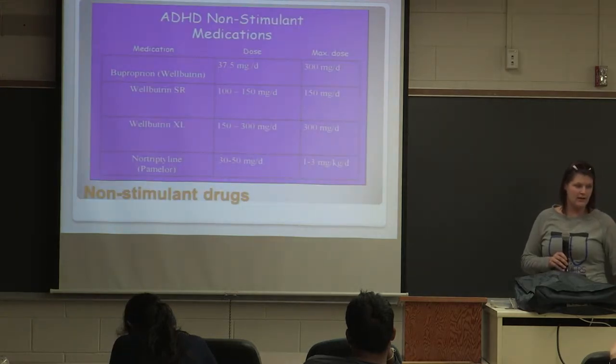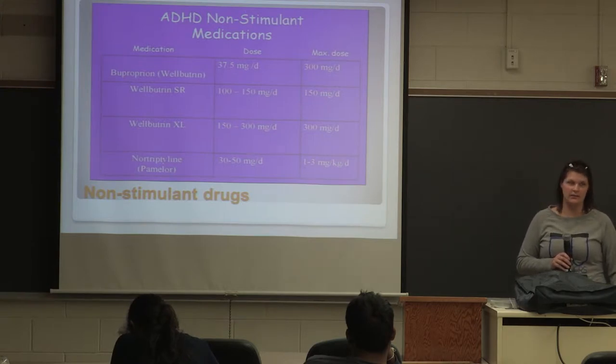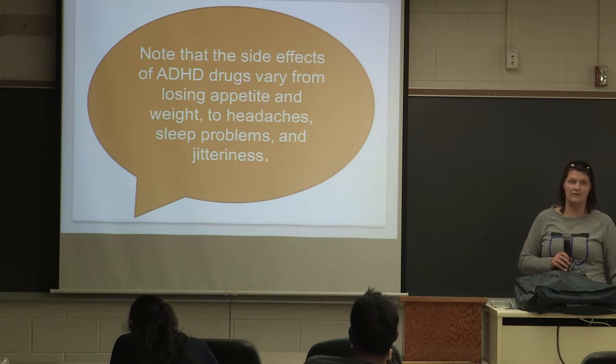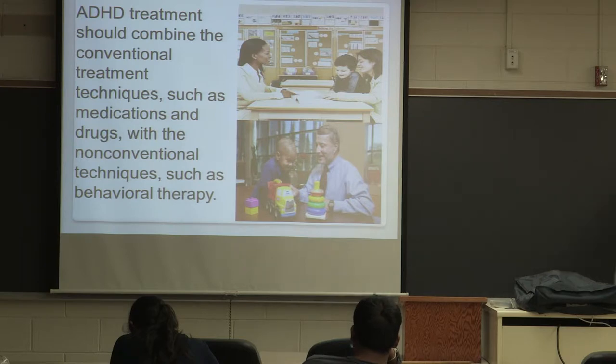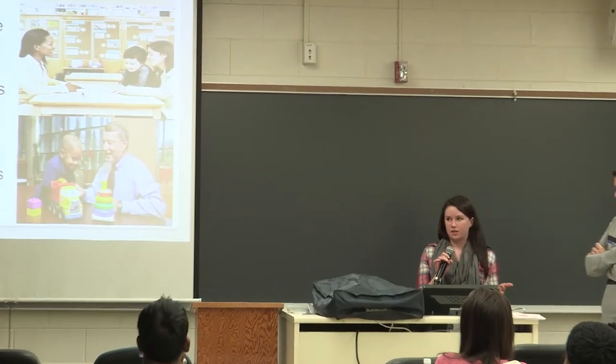These are some of the non-stimulant medications. He hasn't been put on Wellbutrin yet, but it has been something they talked about, and I don't agree with adding another medication to what he's already dealing with. Jitteriness is one of those things — he does not like to be jittery. The next part is that ADHD treatment should combine conventional treatment techniques such as medication — stimulant or non-stimulant drugs — along with behavioral therapy to help the student, especially those who experience side effects.